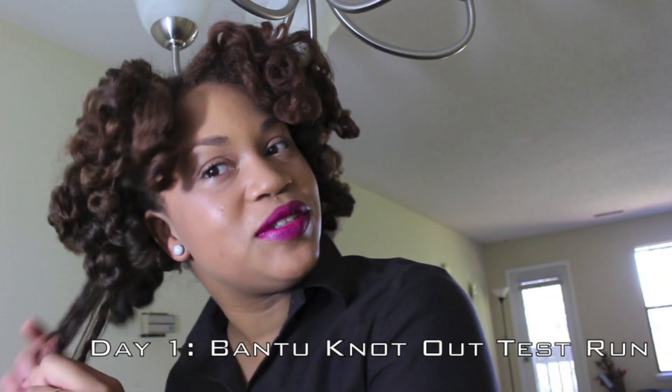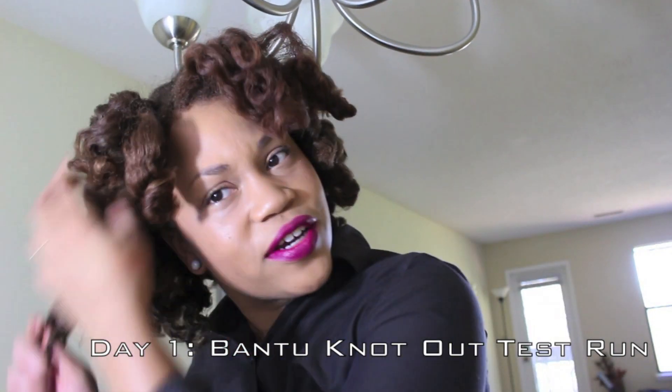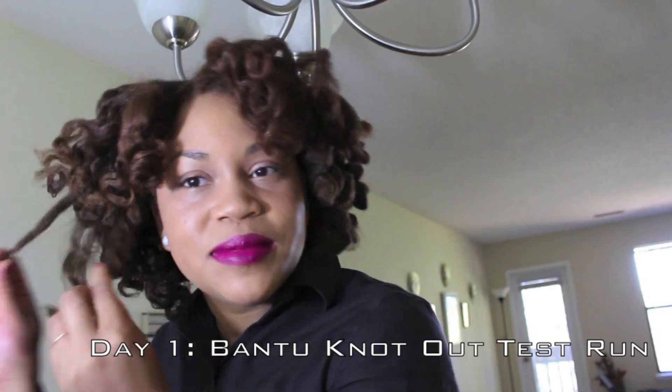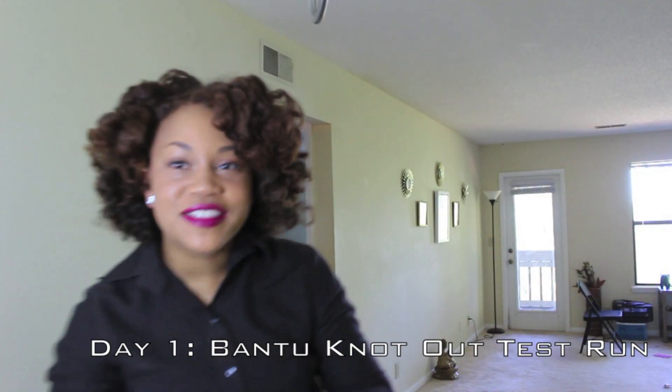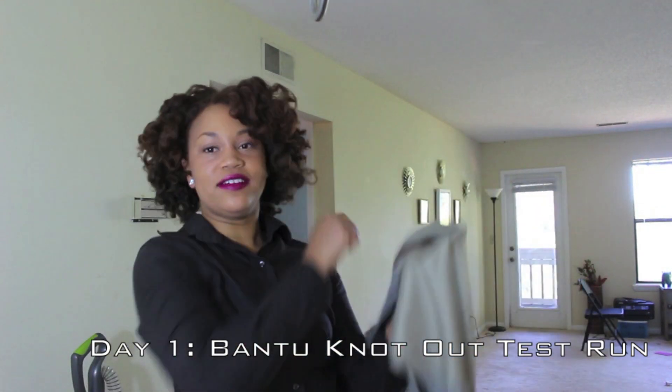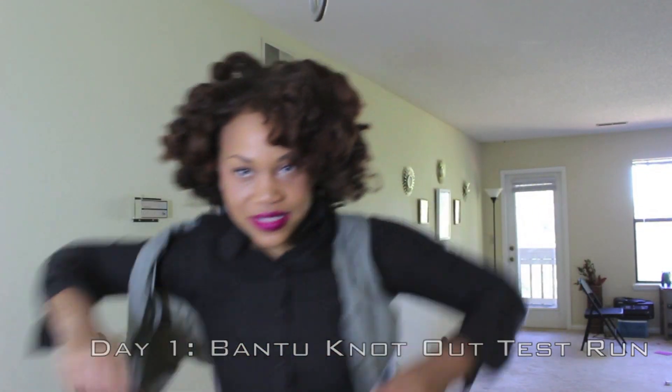Alright, so we're back. Here's the result of the Bantu knot out and I actually don't like it — it's too shrunken. I would like there to be more length there, so I'm going to tease it out and make it work. This is kind of cute. So I actually ended up fluffing my hair out a little bit. I actually really like it now. I like how big and voluminous it is.